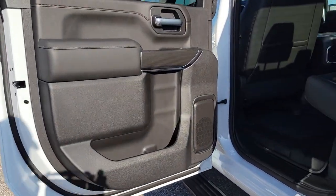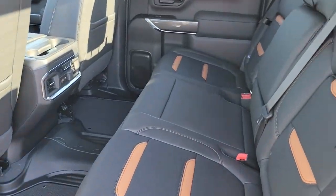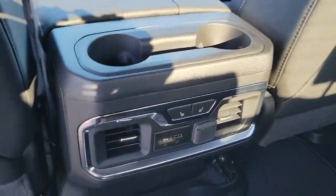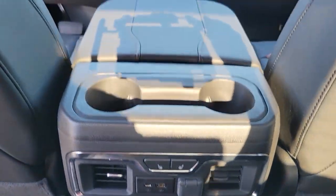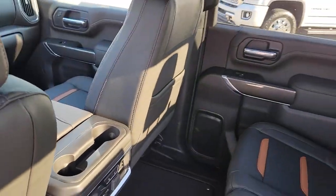These are just some of the great options this vehicle comes with: keyless entry, heated driver's seat, fog lamps, bed liner, satellite radio, power passenger seat, heated rear seat, remote engine start, aluminum wheels, and Wi-Fi hotspot.